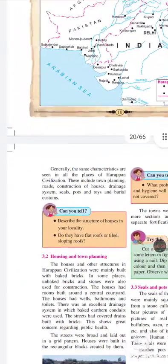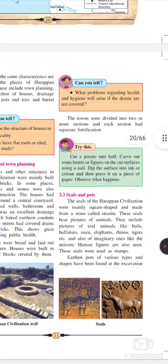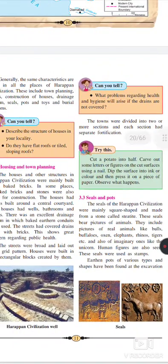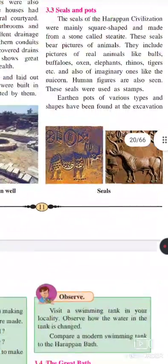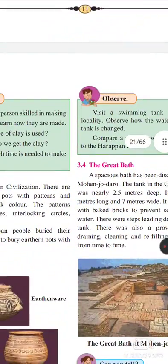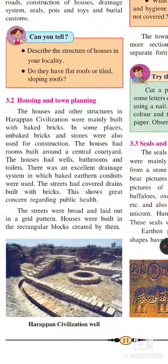Welcome, student. Let us continue with the second lesson, that is the Harappan civilization. We come up to this point, that is the housing and town planning — the Harappan peoples are very well developed in town planning.